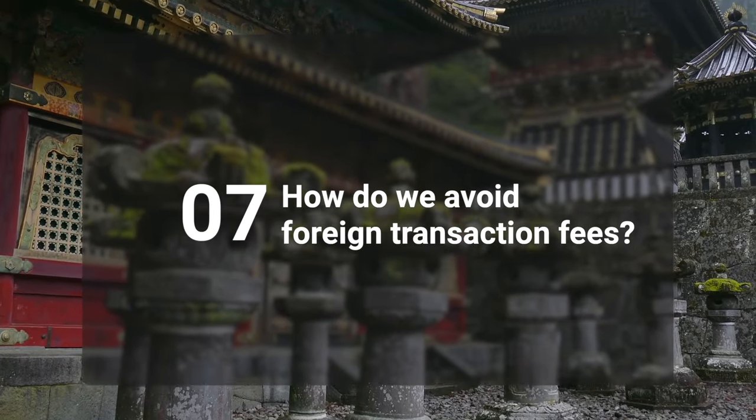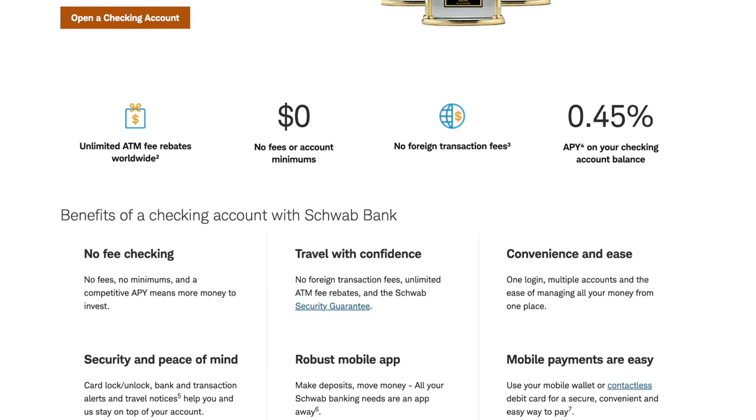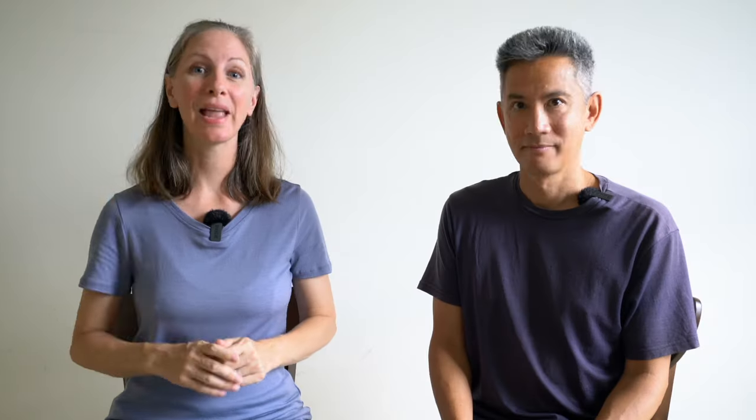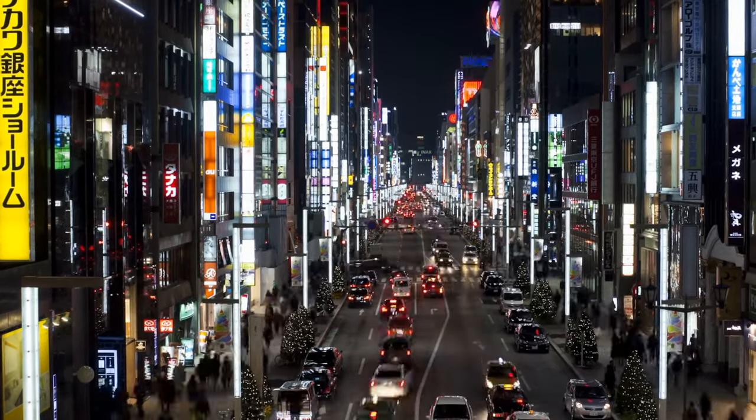How do we avoid foreign transaction fees? Our Charles Schwab debit card also does not charge foreign transaction fees, but we reserve it for ATM use. When we make purchases, we prefer to use a credit card. We have a Chase Sapphire Preferred credit card which does not charge foreign transaction fees. However, even with no foreign transaction fees, you still have to watch out for currency conversion. Often in a foreign country they will ask if you want to proceed in the local currency or your home currency — we always choose to pay in the local currency. When you choose your home currency, there is a dynamic currency conversion where the merchant converts at a less favorable rate than your credit card would offer.